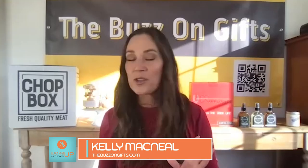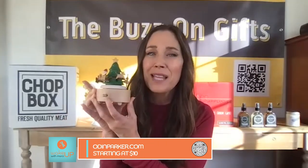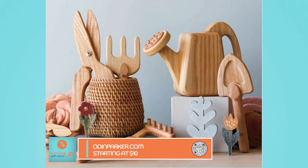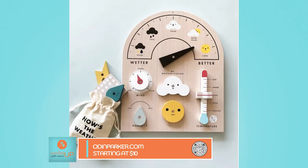Next is a company called Odin Parker — an online store for baby items with gender-neutral offerings. I am in love with their little music box carousels. They are so cute — it's a Christmas one you wind up, no batteries needed. They're beautiful little gifts. I have a niece who's pregnant, and I'm going to give her one. I absolutely love Odin Parker.